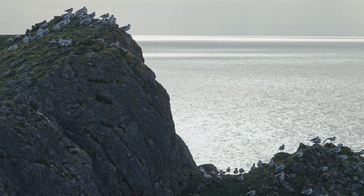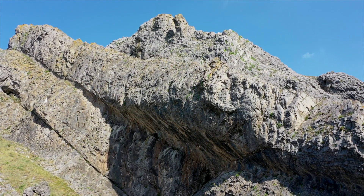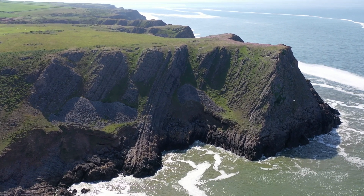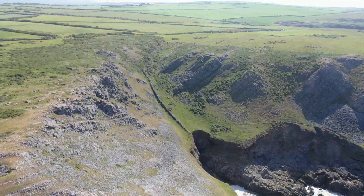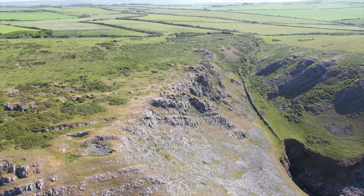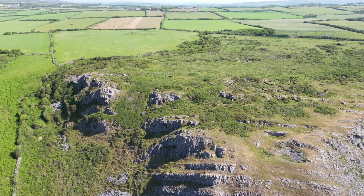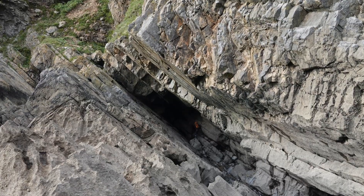Limestone, over 300 million years old, is the exposed skeleton for this landscape. Soon after it was formed, it was folded and faulted to distort the layers as seen today. Lines of weakness in the rock control the shapes of the cliffs, the alignments of the valleys and the positions of the caves.